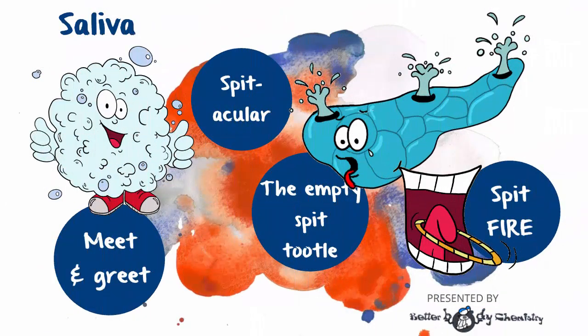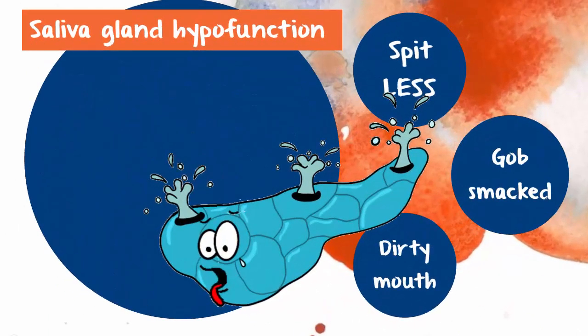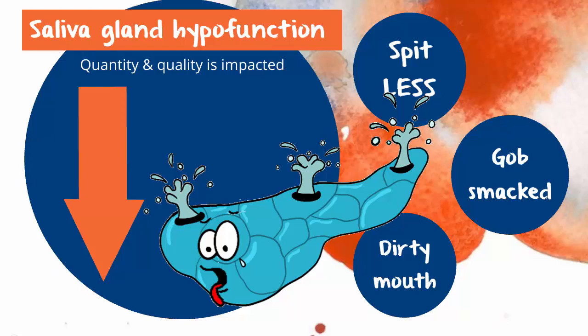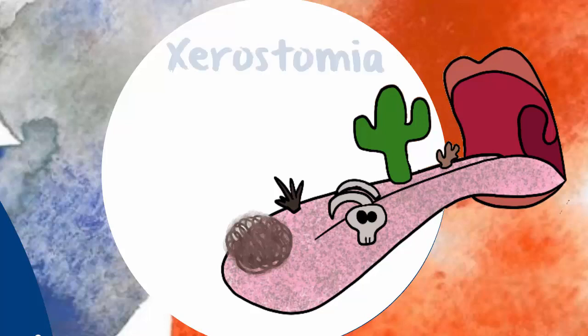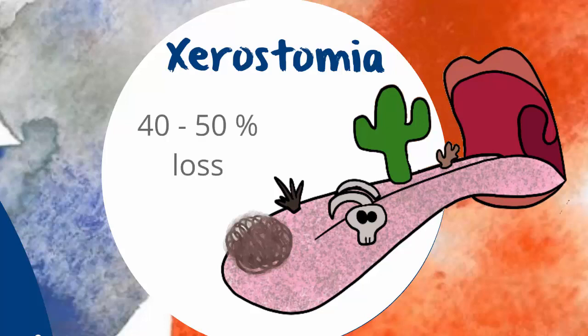In this episode, we feature saliva, or mouth juice. When you're insulin resistant, you produce less saliva and the composition of the saliva is altered. This problem manifests as a dry mouth. When it's bad enough to notice, it's referred to as Xerostomia. You really only notice when there is a 40–50% loss of function in the salivary glands.